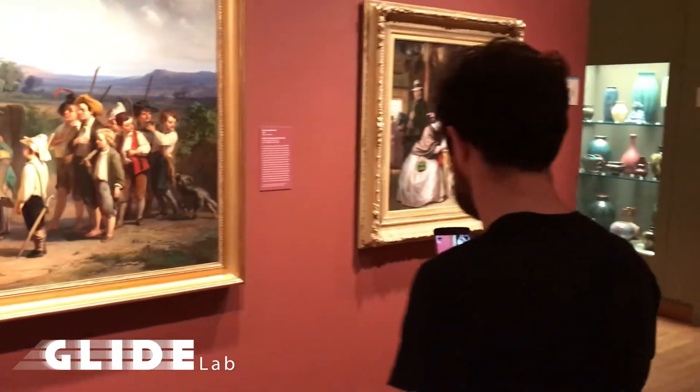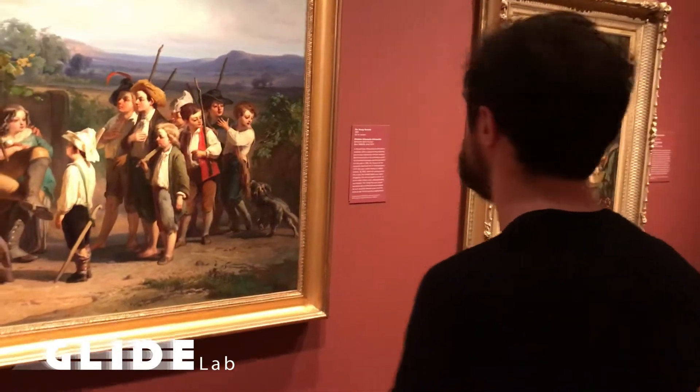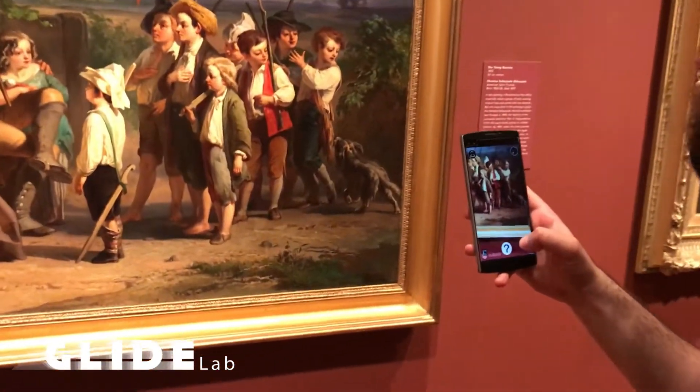By scanning pieces within the museum, you receive hints to lead you on an investigation throughout the exhibits.